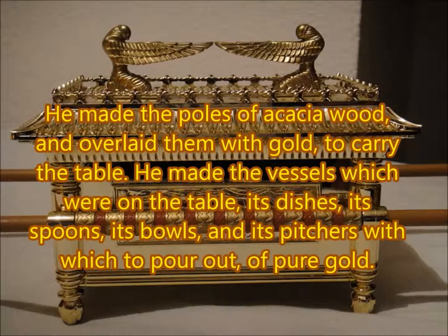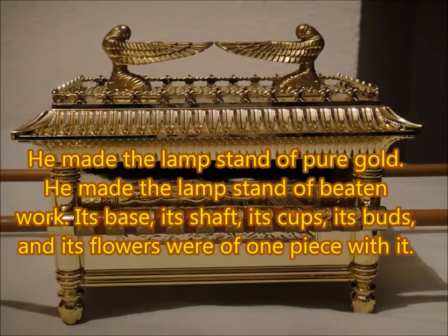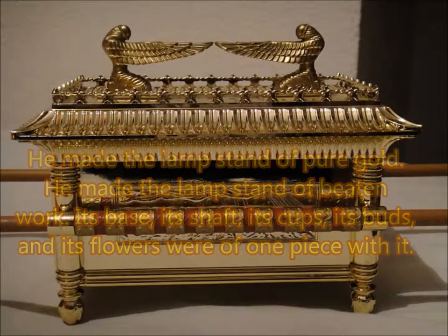He made the vessels which were on the table: its dishes, its spoons, its bowls, and its pitchers, of pure gold for pouring. He made the lampstand of pure gold. He made the lampstand of beaten work: its base, its shaft, its cups, its buds, and its flowers, all of one piece with it.